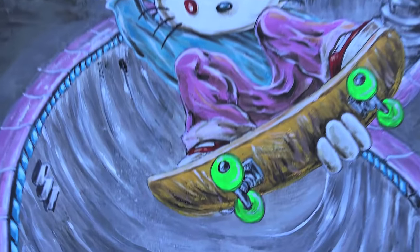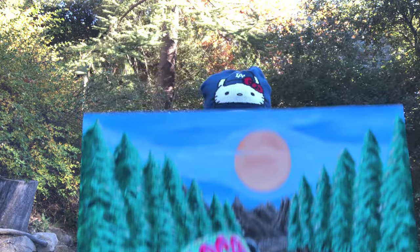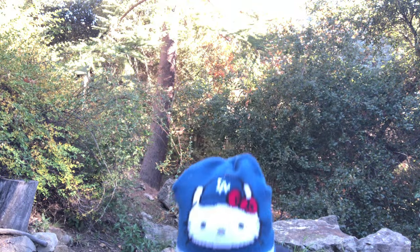Hello Kitty, doing a stale fish. Kitty likes stale fishes, so go figure.